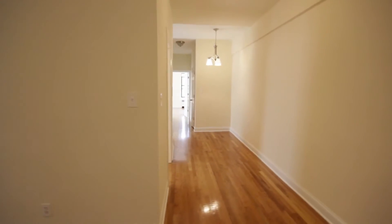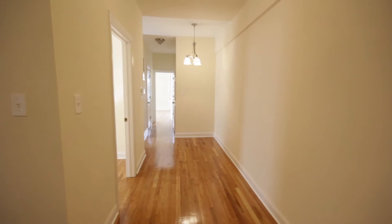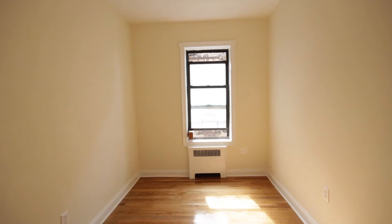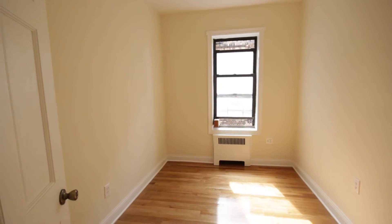As we come into this beautifully renovated two bedroom, this room measures 12 by 14. This is your middle bedroom or den, sitting room, or child's room.